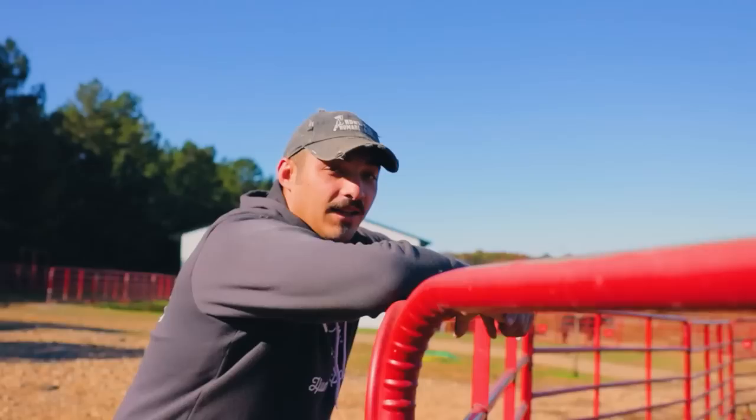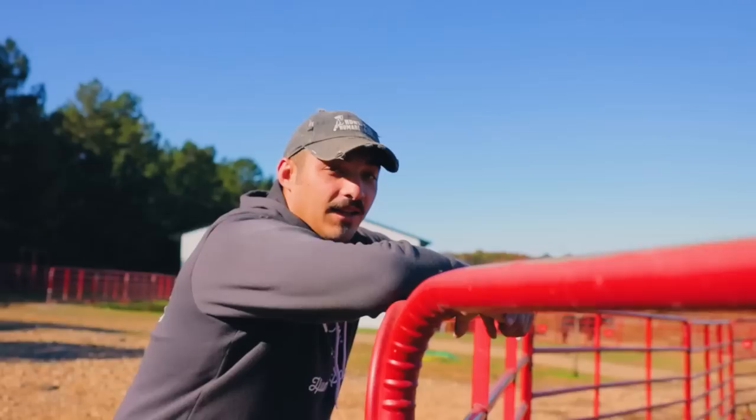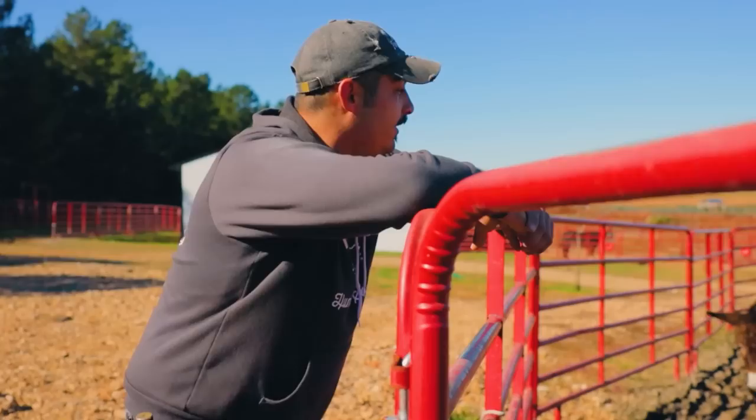This pen here gets a pretty bad rep, but this is actually our Vet Watch pen, and today it's acting as our stud pen. All of these guys are actually getting gelded today.